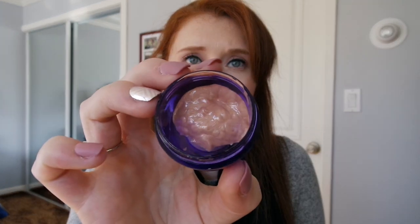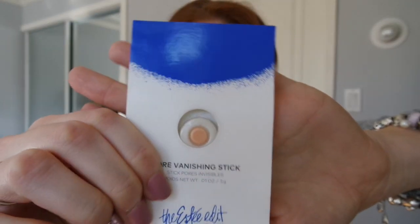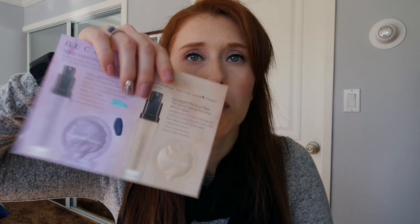I also have a Pixie primer that I depotted. Then there's the Este Edit Vanishing Stick sample — this is what made me buy the full size. They don't make it anymore, so I want to get as much use out of any version of it as I can. Then I have a little pill-pack sample card with the Becca First Light Priming Filter and Backlight Priming Filter — both to use up. Finally, the Josie Maran Argan Enlightenment Illuminizer, which I'm tossing in here as well.